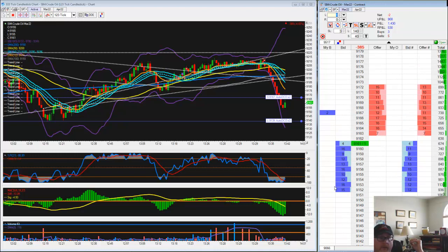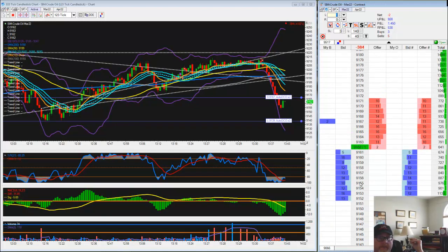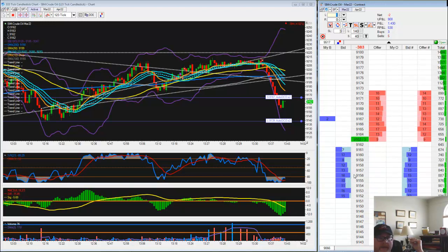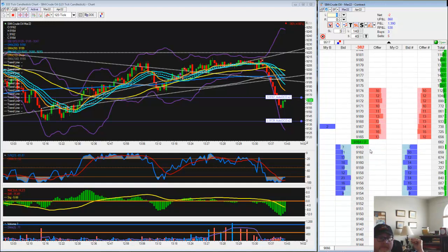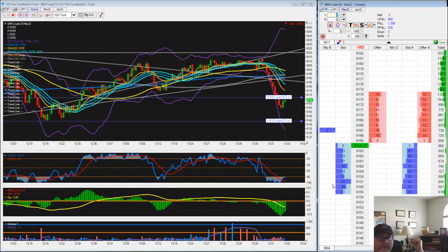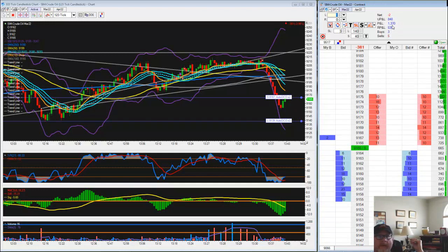You can get away with a lot of stuff in step one that you can't get away with in step two. And also once you're funded, you've got to stay — you've got to trade a lot different. Equal net about $1,350.